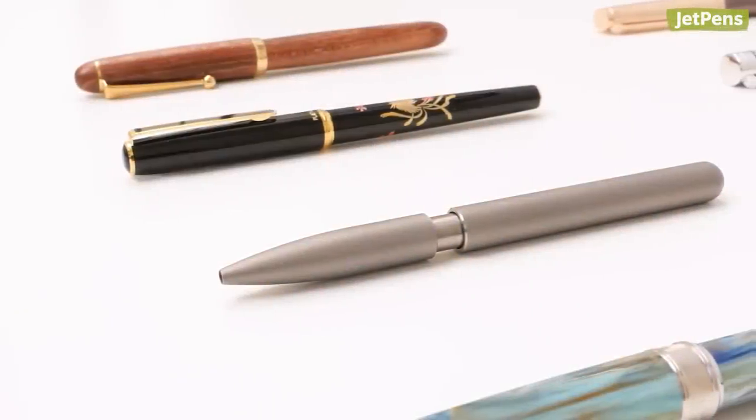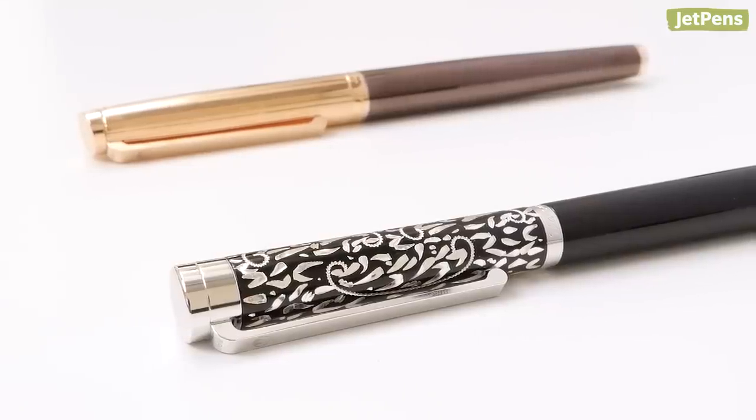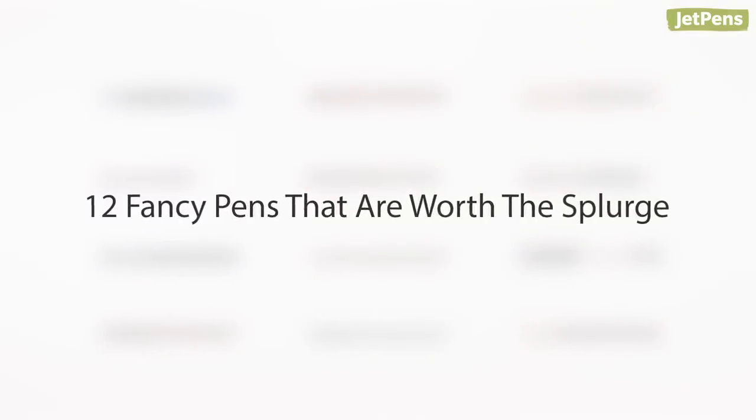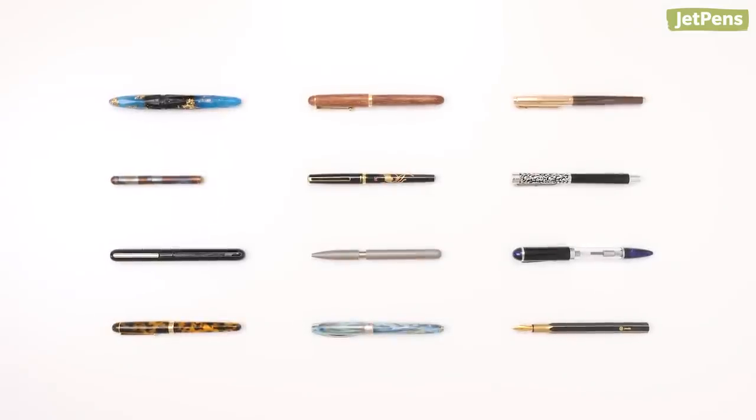If you're looking for a pen that is beyond extra, you've come to the right video! We'll be showing you 12 over-the-top pens we think are actually worth the splurge. Let's begin!